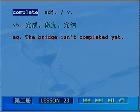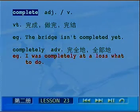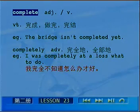形容词complete加ly之后，completely是个副词，表示完全的、全部的。For example，I was completely at a loss, what to do? 我完全不知道该怎么办了。这里at a loss是短语，表示不知所措。